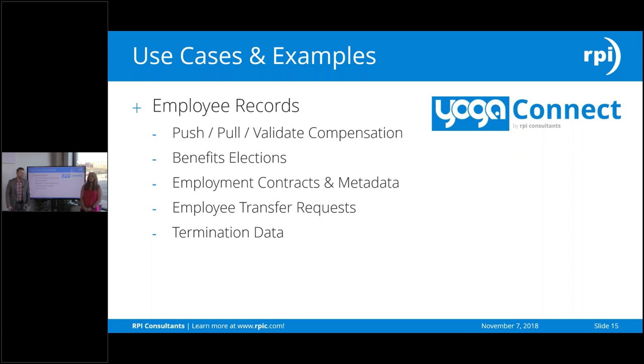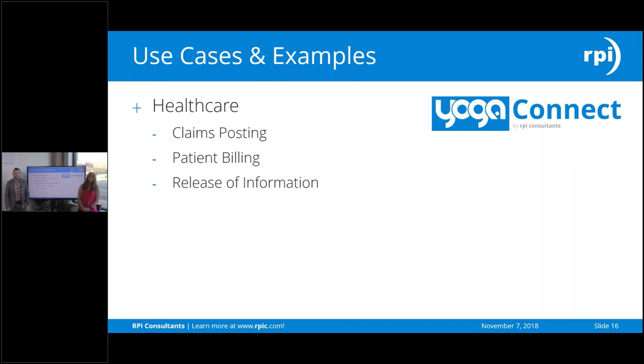There are other examples not just geared towards AP. If you have an HR solution, all employee records can be used through Yoga Connect — things like benefits, employee transfer requests, and termination data. We can take anything off those forms, use Yoga Connect to translate it properly, and configure it in a way that makes sense to your ERP. We can also do healthcare solutions — claims posting, patient billing, or release of information — all of that can be used in Yoga Connect and stored appropriately.